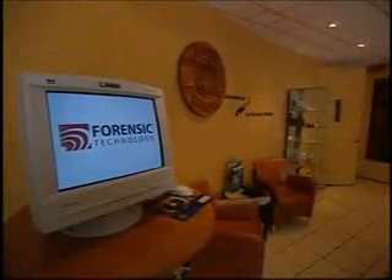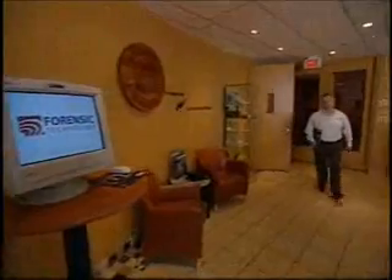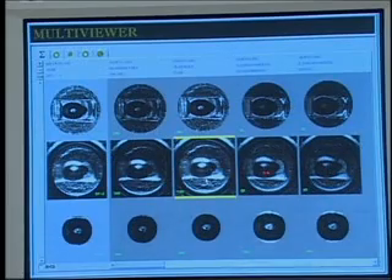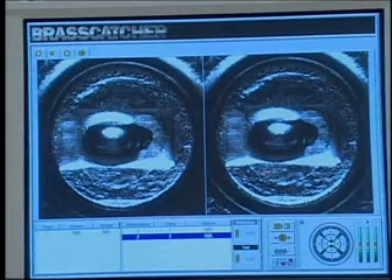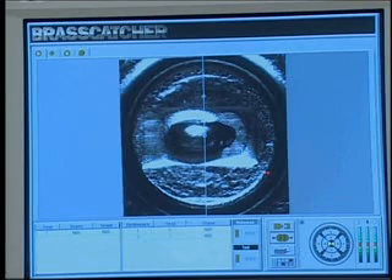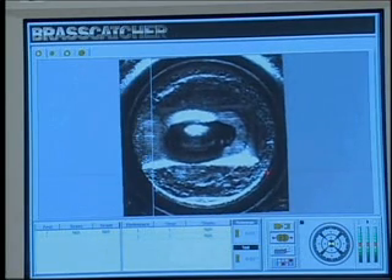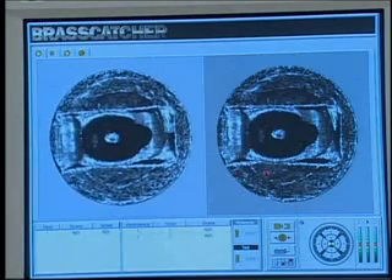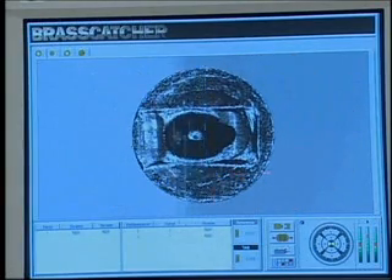Montreal-based Forensic Technology is helping to alleviate the workload with a number of machines that perform ballistics comparisons at lightning speed. They revolutionized the field with their Integrated Ballistics Identification System, or IBIS. IBIS has really changed the way firearms experts look at evidence and recovered firearms — it enables experts to sort through thousands and thousands of cases or pieces of ballistic evidence in a matter of seconds, which traditionally would have taken a lifetime to do.